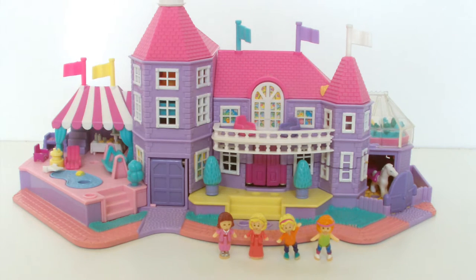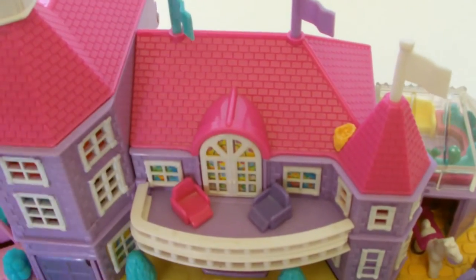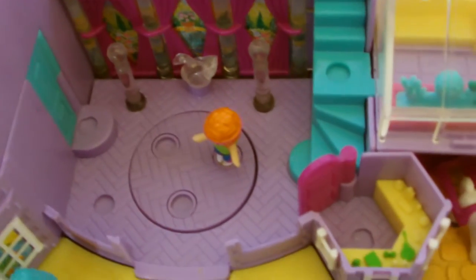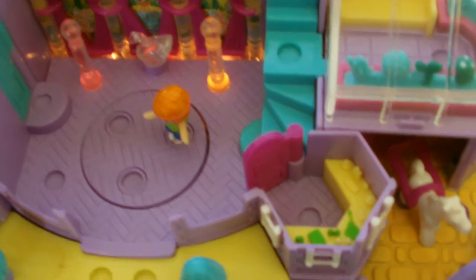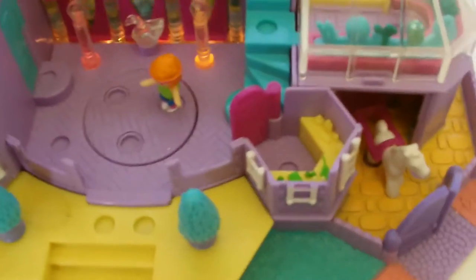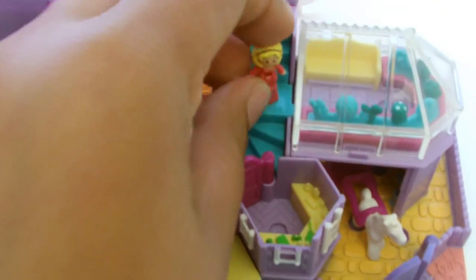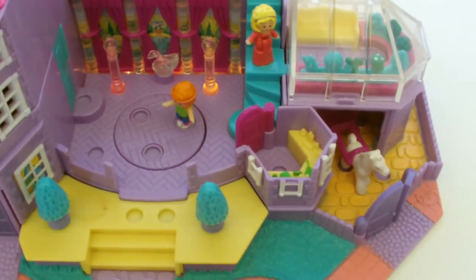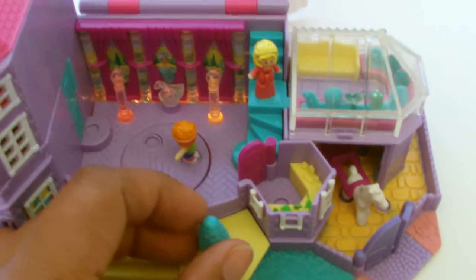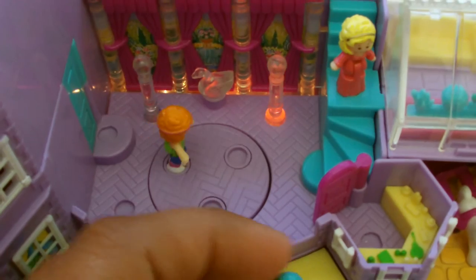Come, let's take a look at what's inside. So if we lift this up, inside is a fabulous huge ballroom area with colorful lights. So there's Rachel inside. Let's bring in another Polly Pocket. So if we twist this tree around here, it will revolve the floor and change the color of the lights so Polly and her friends can dance the night away.